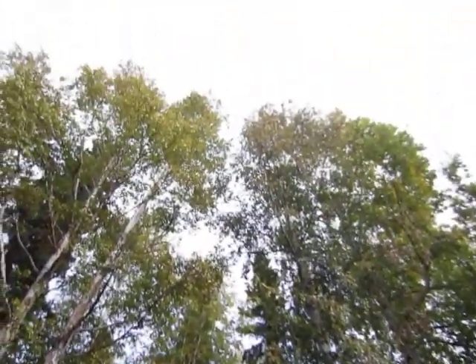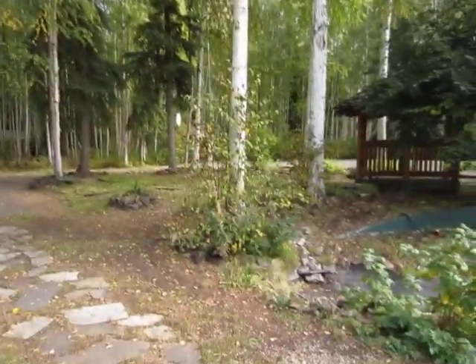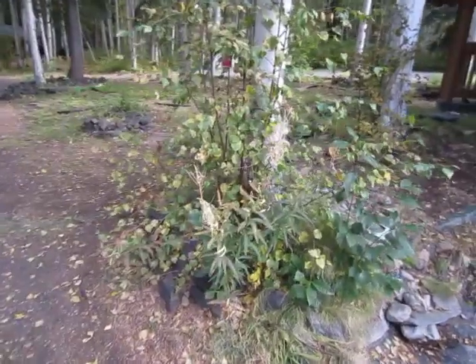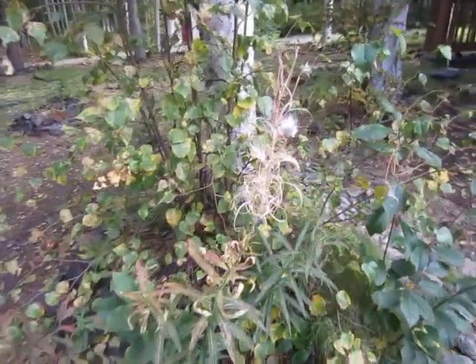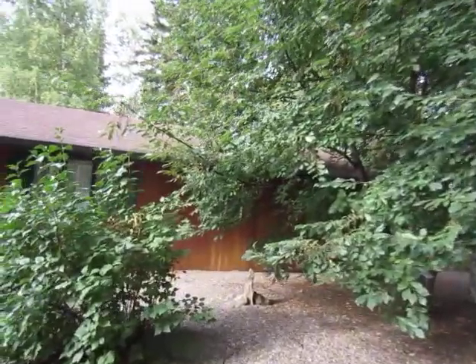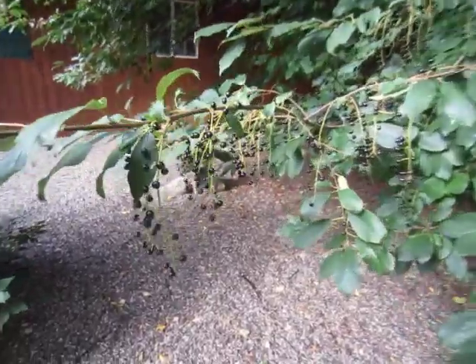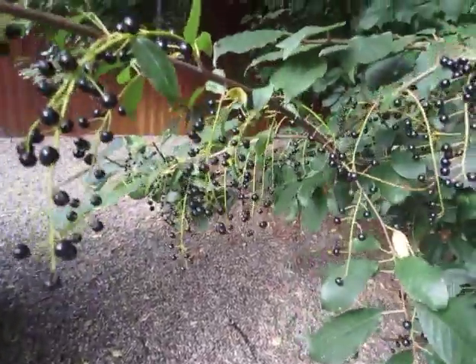I walked down to get the mail earlier. See how tall our trees are — some of the colors are just beautiful. In a previous video I showed you the fireweed that has gone to seed, and the seeds are blowing around to seed somewhere else. And these are the choke cherries — this is what they look like when they are ripe, or they dry out over the wintertime.